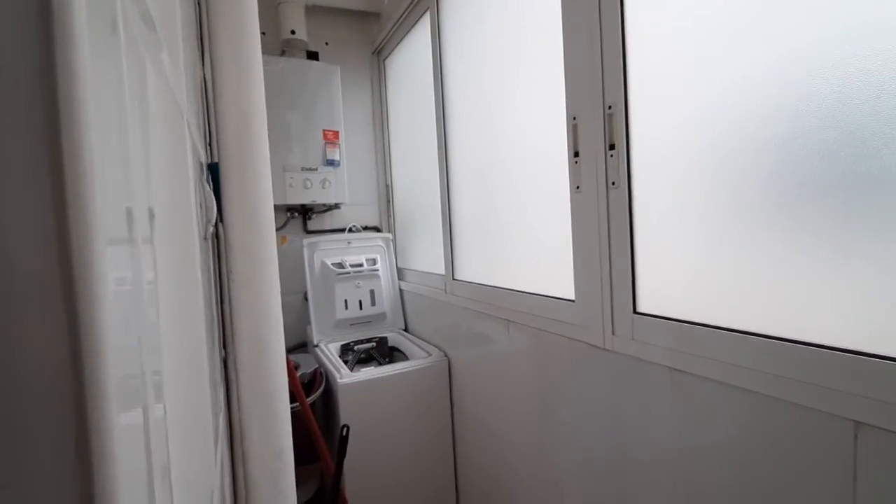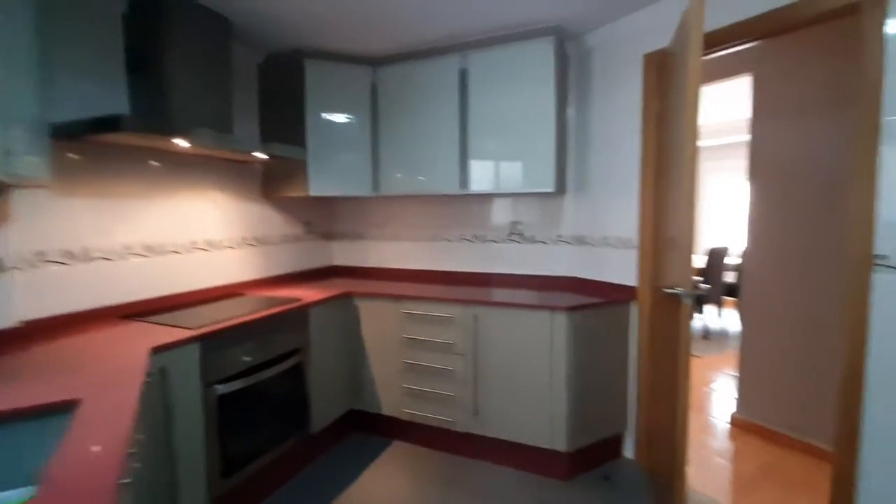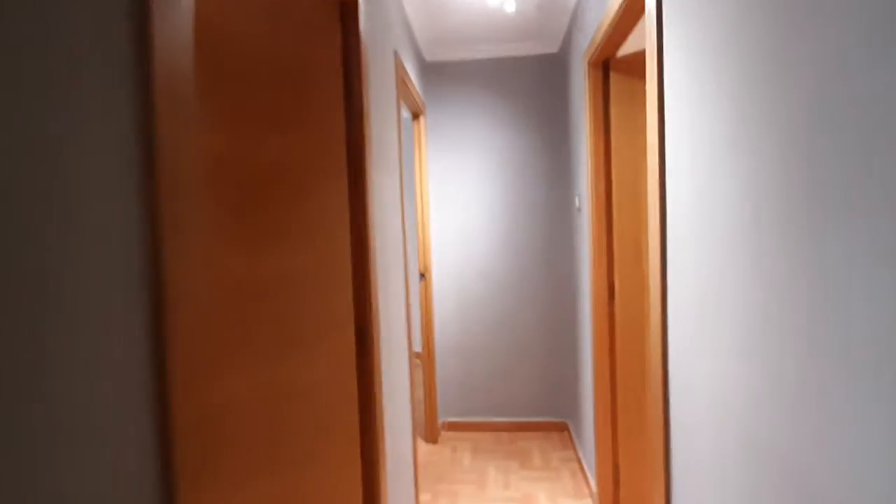Over here we have a small laundry room with a washing machine. This is a well located place — we are just maybe 15 minutes walking from the center of the city. It's well connected by bus mainly.